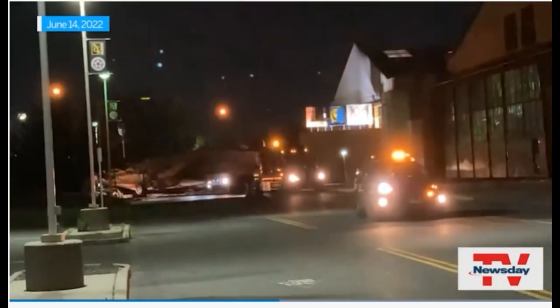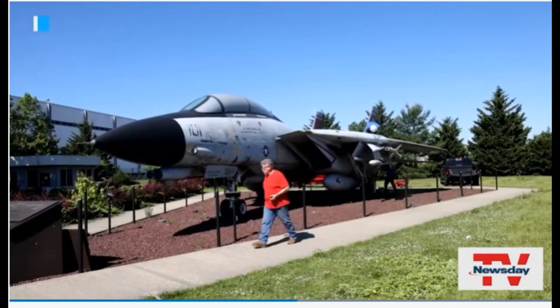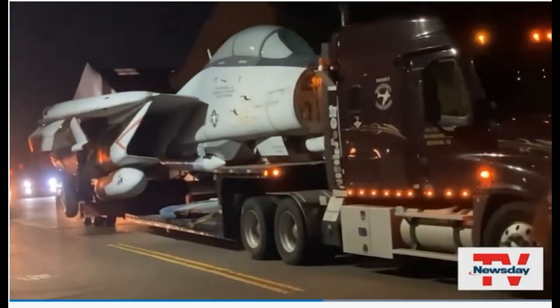The F-14 Tomcat was transported along Hempstead Turnpike in June, from where it had been parked for 17 years outside the former Grumman Corporation offices in Bethpage. Not every day you're seeing an F-14 drive right next to you.